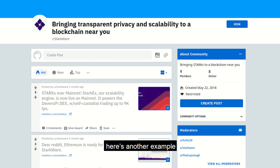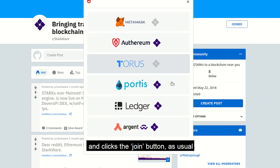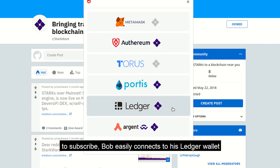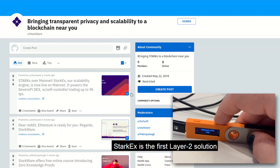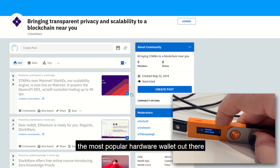Here is another example. Bob wants to subscribe to Starkware's subreddit and clicks the join button as usual. To subscribe, Bob easily connects his Ledger wallet. By the way, Starkex is the first Layer 2 solution to natively integrate with Ledger, the most popular hardware wallet out there.